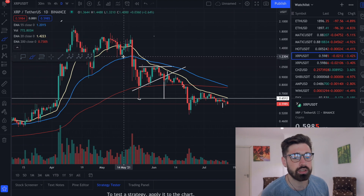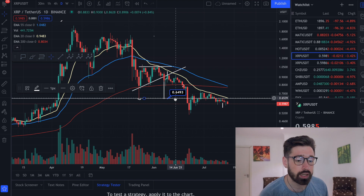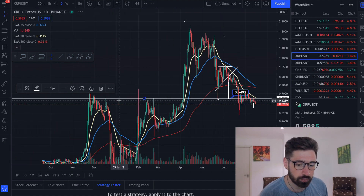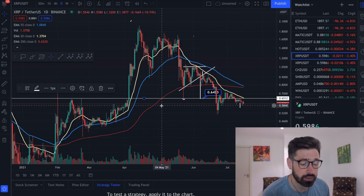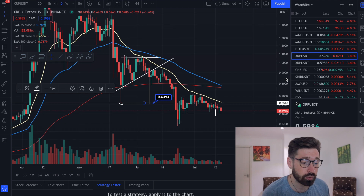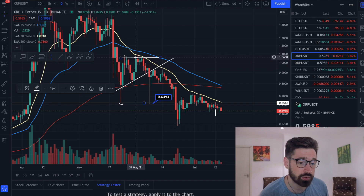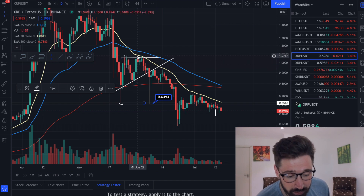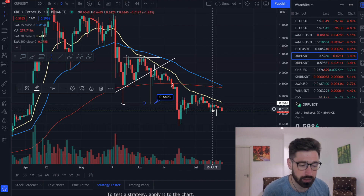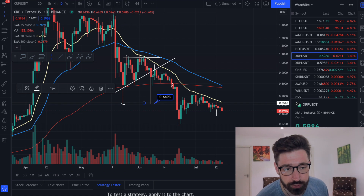On the daily chart, we had an ascending triangle and met our breakdown target down at about 64 cents, which was also a previous swing high and a crucial level of support - and that support was broken. We're underneath the 20 EMA on the daily and we've been hitting it as resistance since May 31st - so for two months, the 20 EMA has been acting as resistance for XRP on the daily.